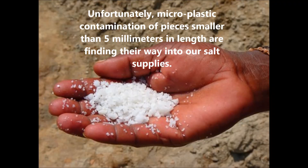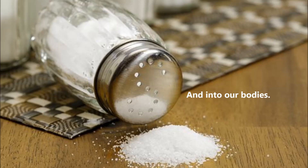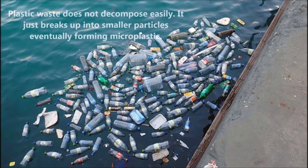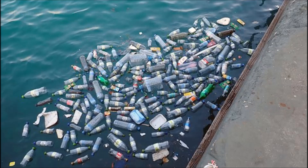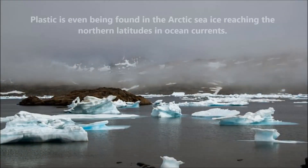Unfortunately, microplastic contamination — pieces smaller than 5 millimeters in length — are finding their way into our salt supplies and into our bodies. Plastic waste does not decompose easily; it just breaks up into smaller particles, eventually forming microplastic. Plastic is a global problem, and is even being found in the Arctic sea ice, reaching the northern latitudes in ocean currents.